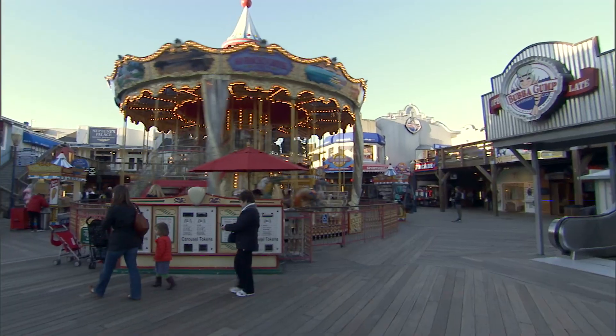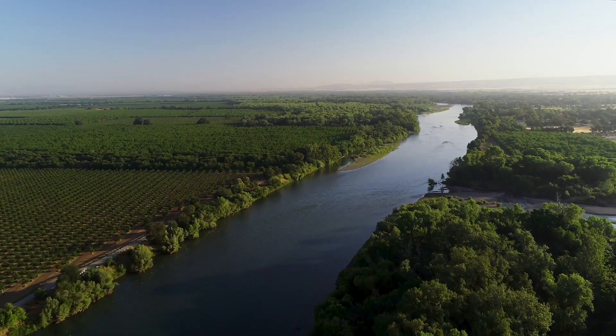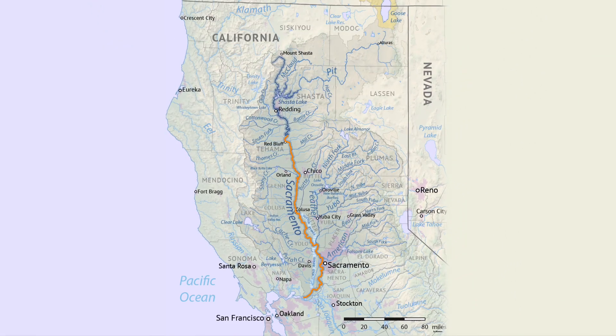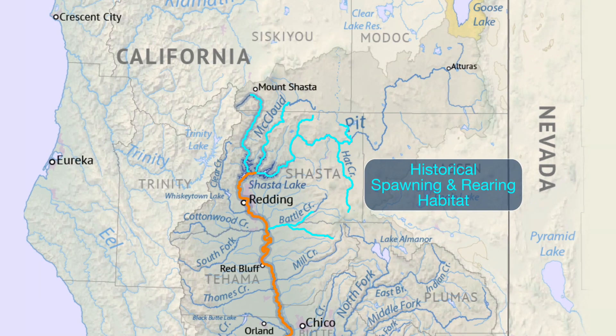Salmon are a critical part of coastal economies and coastal communities, and the Central Valley is the engine of salmon production on the California coast. For winter run, there were four independent populations: the headwaters of the Sacramento River, the McLeod River, the Pitt River, and Battle Creek.